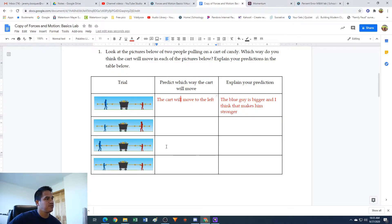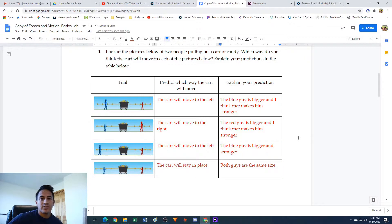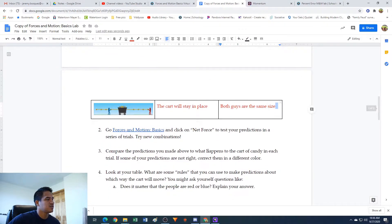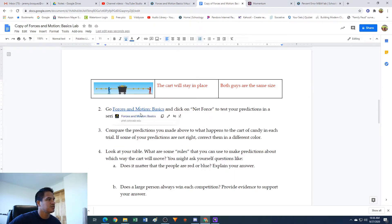What we're gonna do here is finish filling out the rest of these. I'd like you to pause the video and try to fill them out yourself, and then we're gonna go to the simulation. I'm gonna finish filling these out too. All right, I finished filling out mine based on what I think is gonna happen. Your predictions may be the same as mine, they might be different, but either way I filled in my chart predicting what I think is gonna happen and explaining why. Now it says go to Forces and Motion Basics and click on Net Force to test predictions in a series of trials. So let's click on the link here.